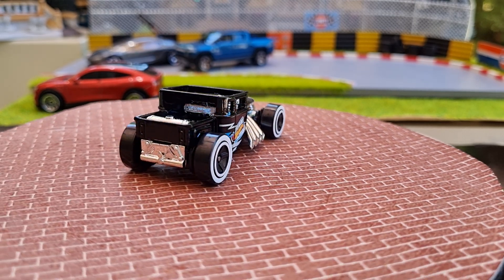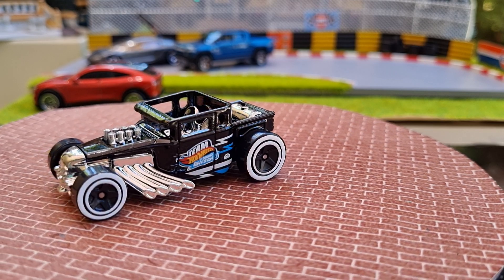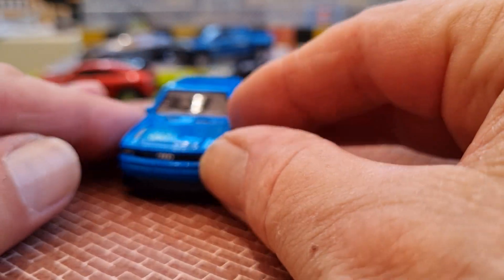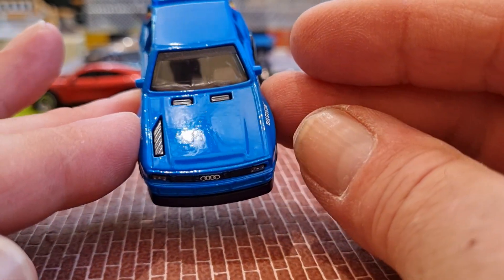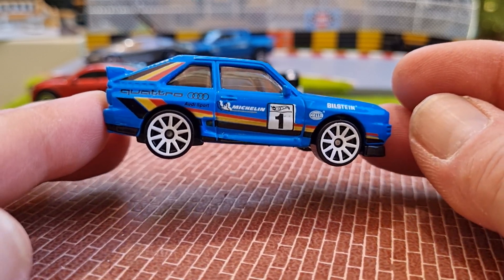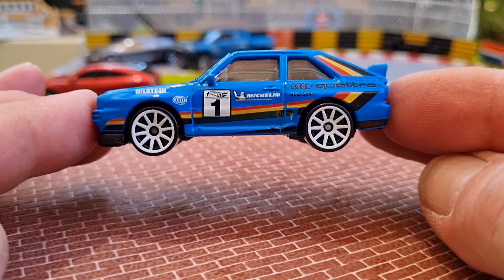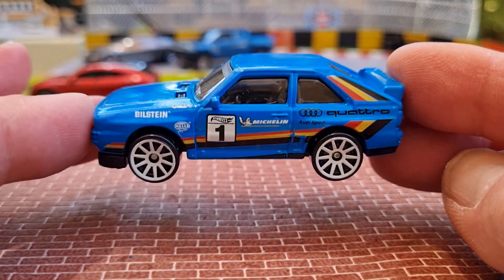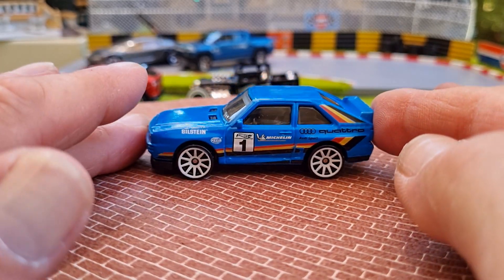The next one is the '84 Audi Sport Quattro, number 180 of 215, in a nice French blue I would think. We've got nicely done headlamps, Audi rings on the grille, air vents on the hood, nice white multi-spoke rims, nicely tampo'd. Nothing at the rear, just a rear deck wing, but yeah it's a nice casting. Like a caramel colour interior and tinted windows. It's gorgeous — I've got quite a few Audis in the collection.